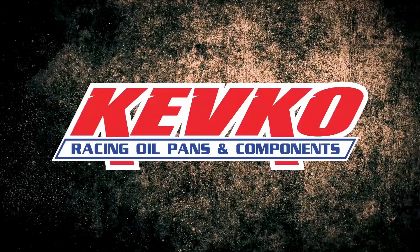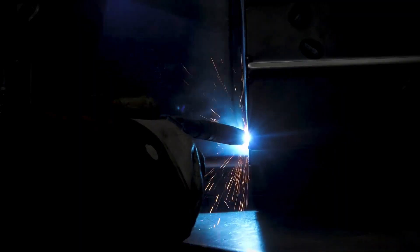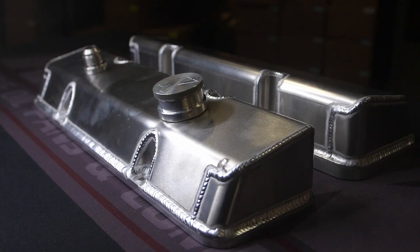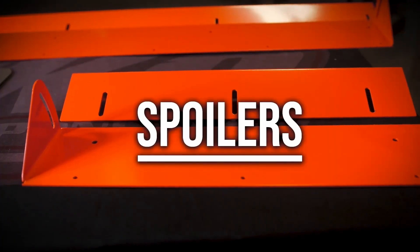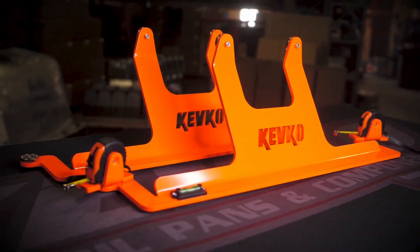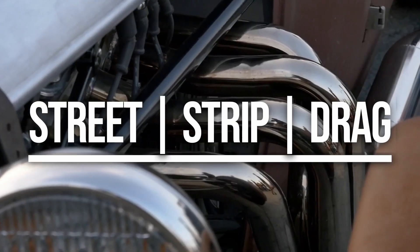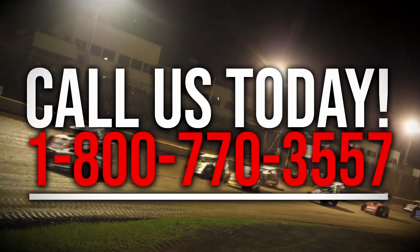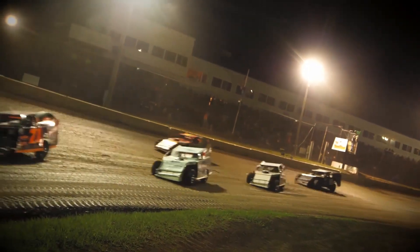Kevco has been an industry leader in high-performance oil pans and components for over 35 years. Made in Fairmont, Minnesota, Kevco prides itself on being American-made. Kevco has expanded their product line way beyond just oil pans to valve covers, breather systems, jack stands, boilers, wheel sockets, and much more. Check out KevcoRacing.com to see everything they have to offer, including their line of street, off-road, and performance oil pans and accessories. Or call 800-770-3557 to talk with their friendly customer service today.